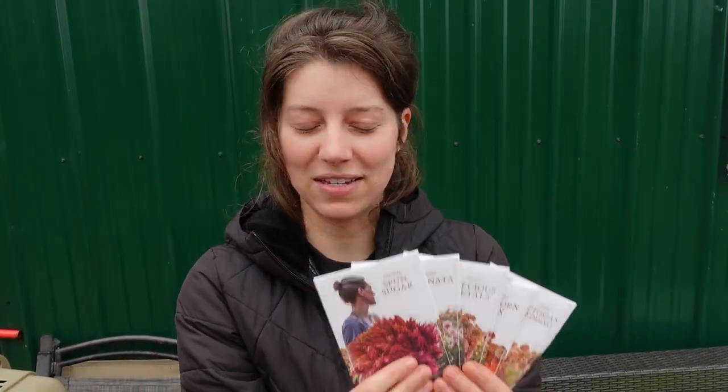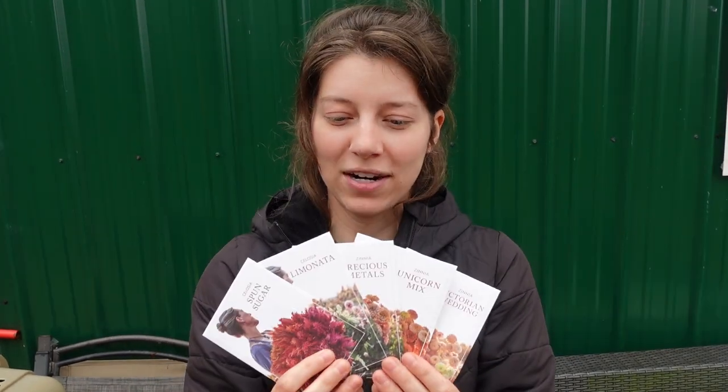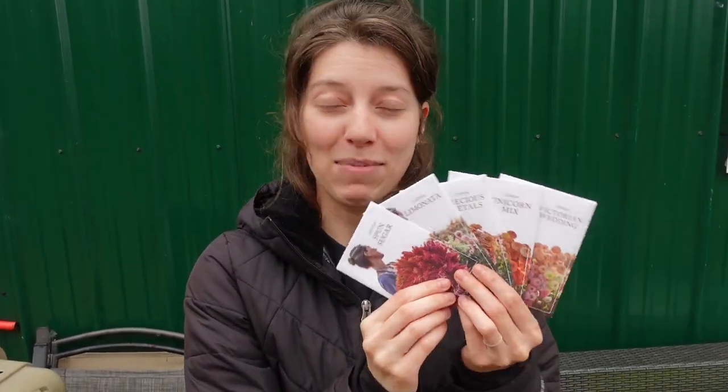That's everything — I'm very excited to see these growing! Make sure you subscribe and keep an eye out on our garden tours and cut flower harvests, because you'll probably see some of these. I'm most excited for the Lemonada Celosia and the Unicorn Zinnia. If you're excited to see one in particular, leave a comment below. Thanks so much for watching — see you next time!